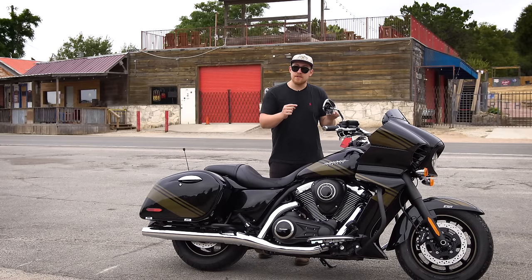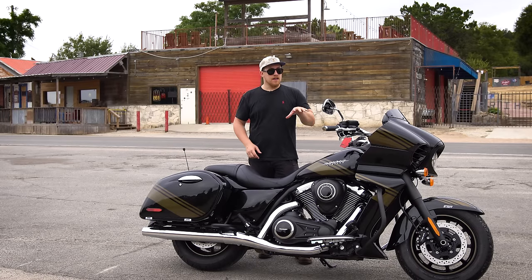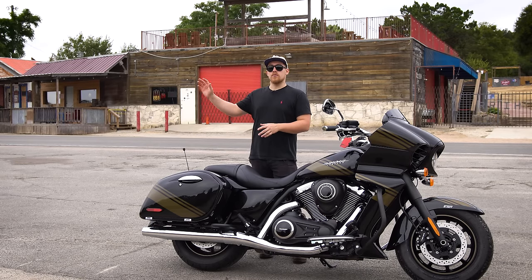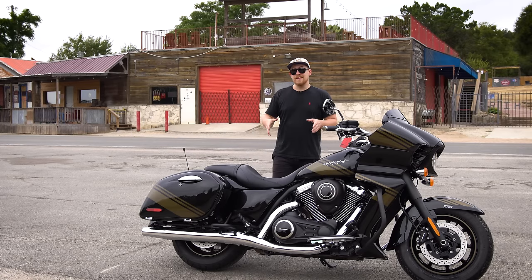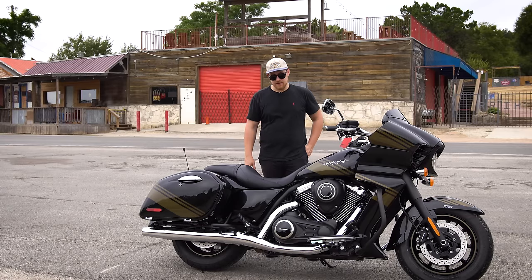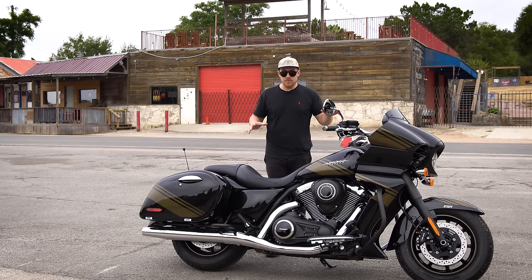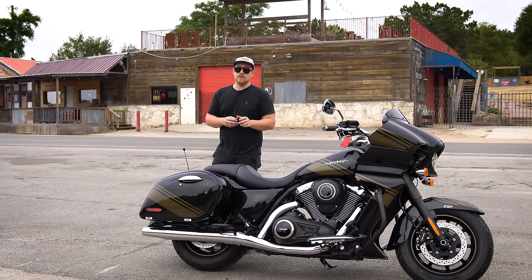In terms of some of the dimensions, you have a 5.3-gallon gas tank. This bike is incredibly new — I think it has five miles on it. I was averaging about 27 to 30 miles per gallon; sometimes after you break a motorcycle in or ride in different conditions, you can improve that number. Another thing to mention: this has a 28.7-inch seat height. That's going to be great for the vertically challenged like myself. At 5-foot-9 with a 30-inch inseam, I can flat-foot and control this bike brilliantly.